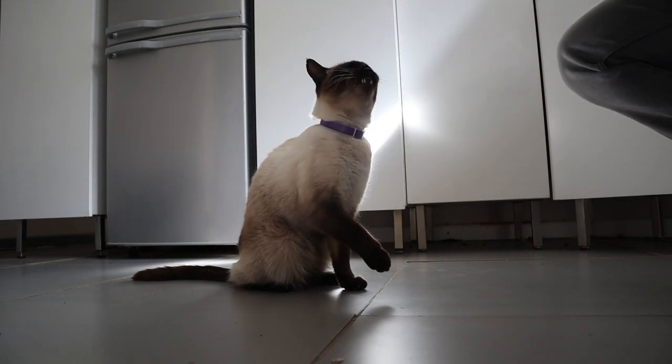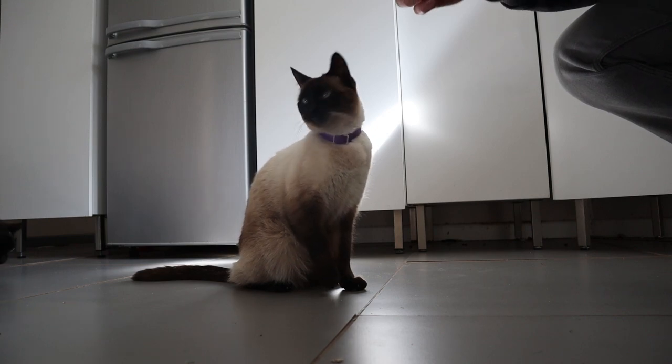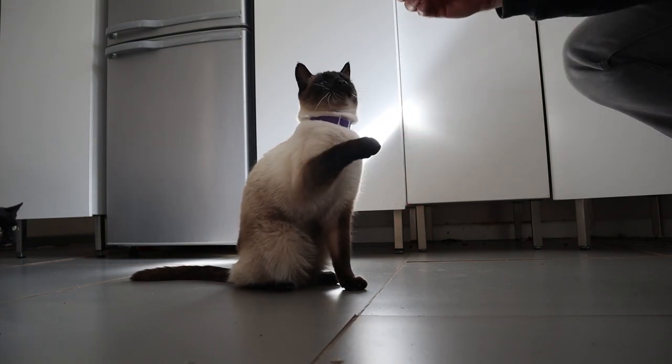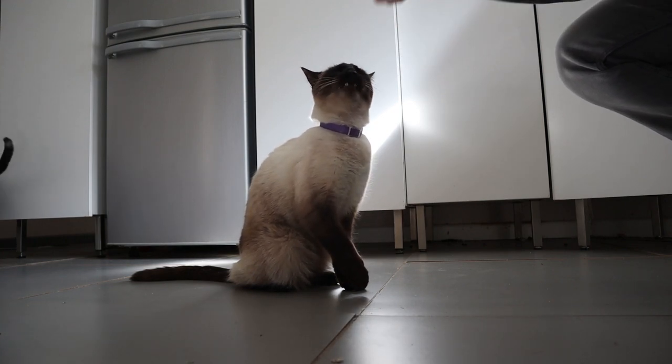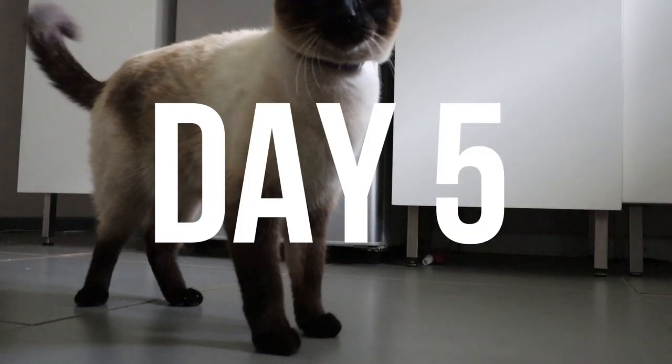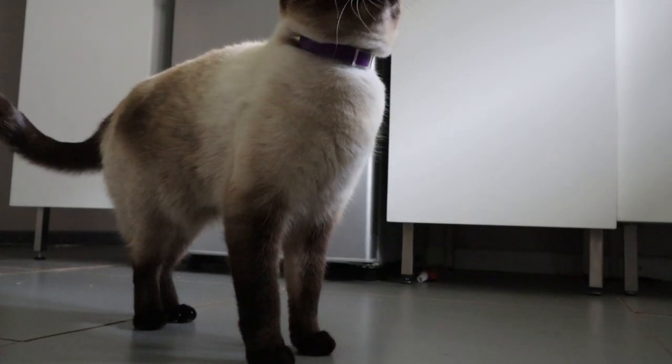It really was as if someone had flipped a switch — just overnight he'd suddenly learned. You can't see it in the video, but for me one of the best bits is whenever he puts his paw in my hand he claws at it a little bit, almost like he's holding tight — so it's almost like he's responding to being rewarded for what he's just done.